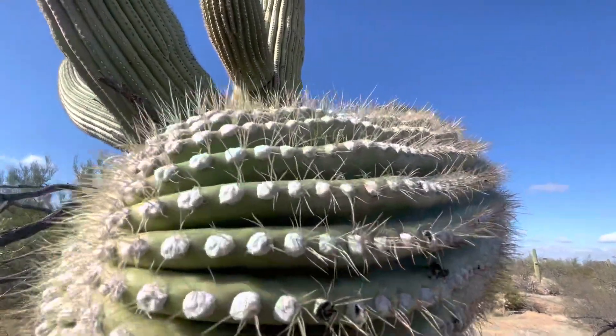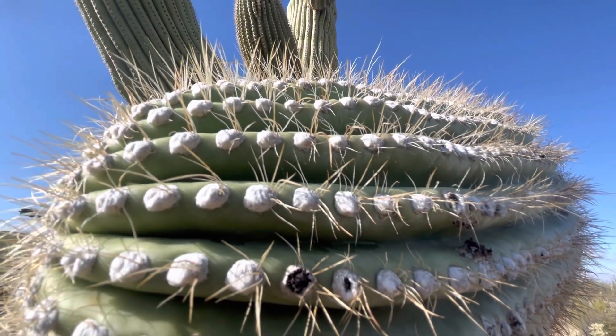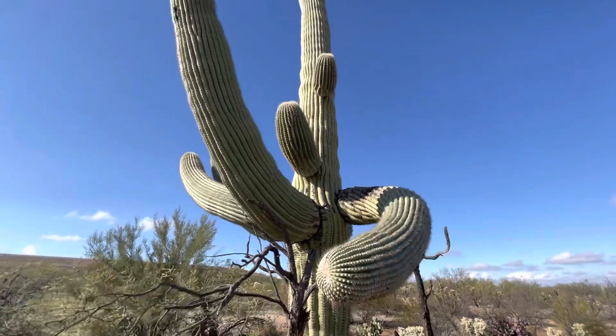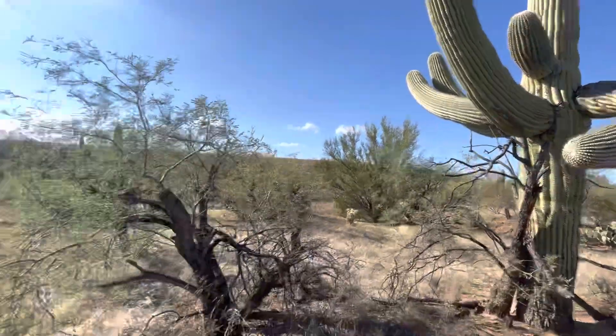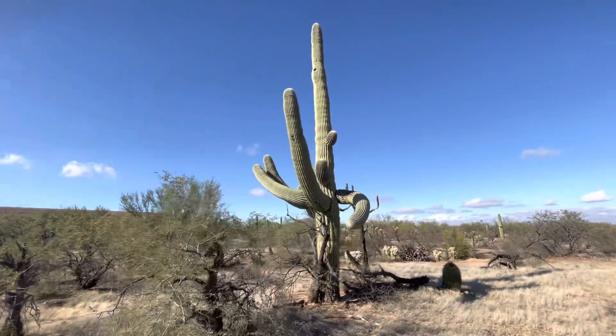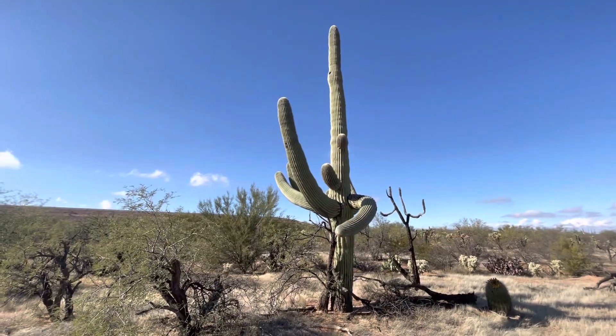Look at those spikes. You gotta love the saguaro cactus for its spikes. By the way, we have a blue sky now. After two days of rain and overcast skies, it is now blue again. The way it should be in the desert.